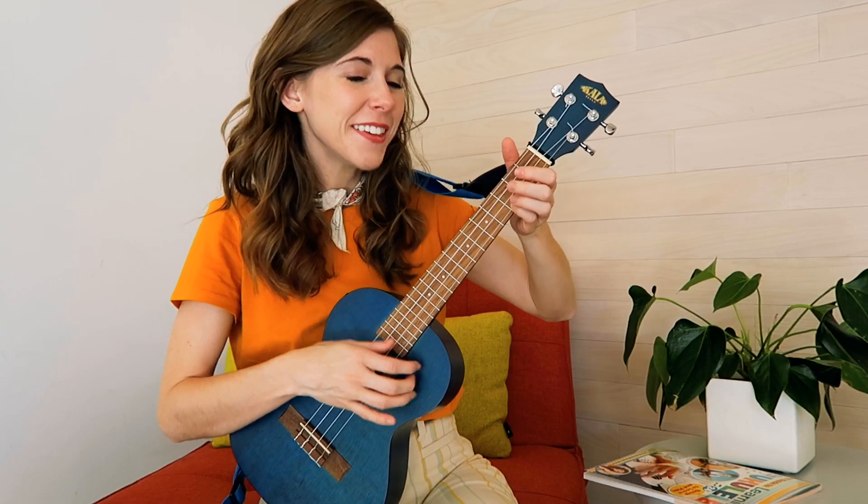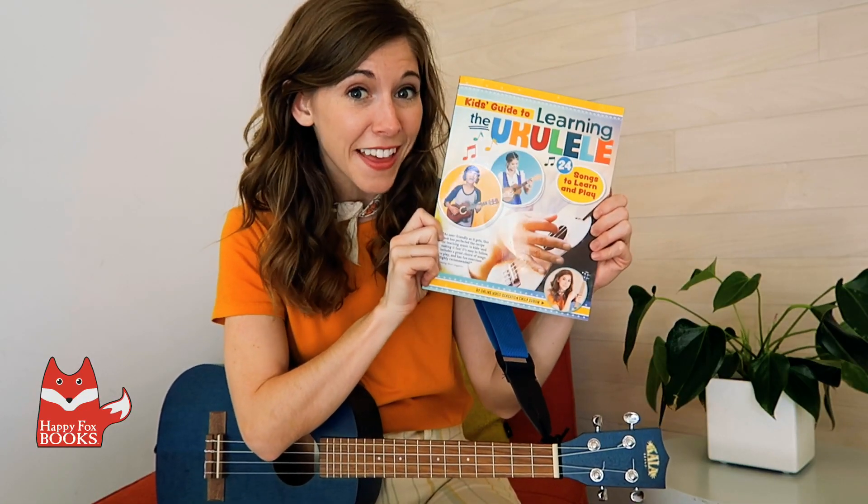Hello! I'm Emily Arrow, and this is my ukulele named Bo. I create music, videos, and books for kids, and I'm really excited to share with you about my book, The Kids' Guide to Learning the Ukulele.